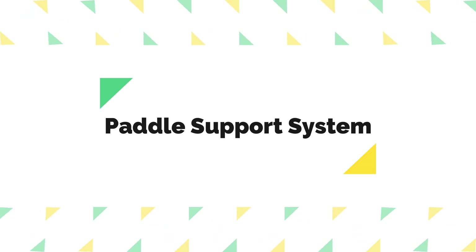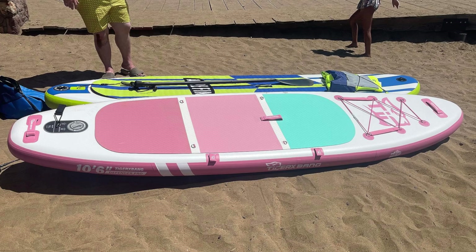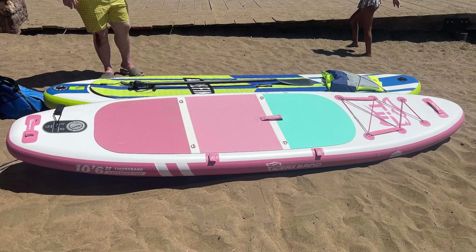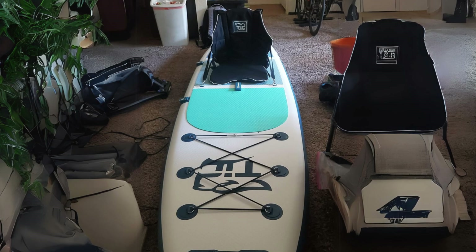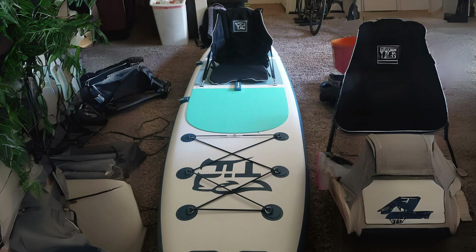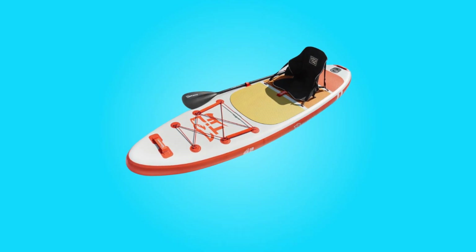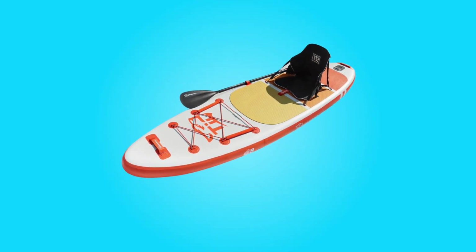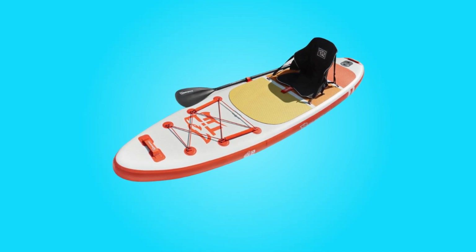2. Paddle Support System: Equipped with an advanced Velcro paddle system, this paddleboard offers convenience and adaptability. This system allows for easy adjustment to accommodate different thicknesses of paddle rods. Moreover, it cleverly stores paddles without occupying extra space, ensuring you can enjoy your leisure time without worrying about misplacing your equipment.